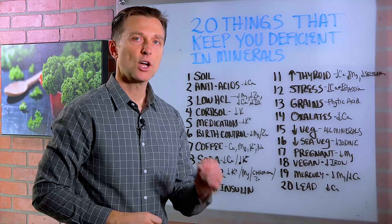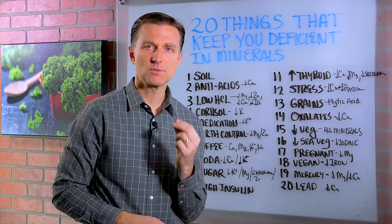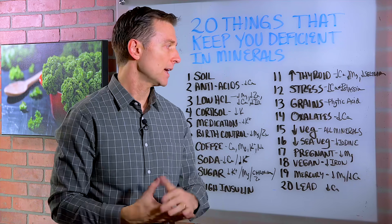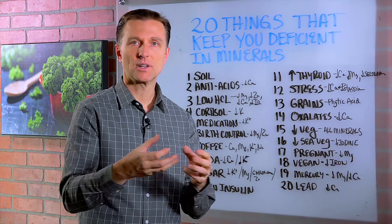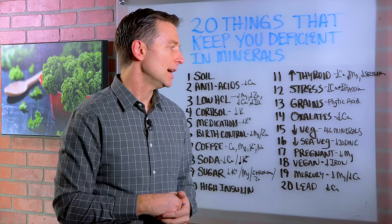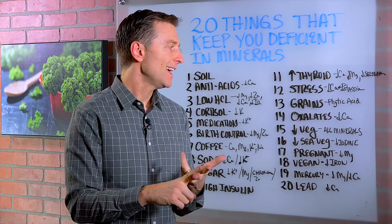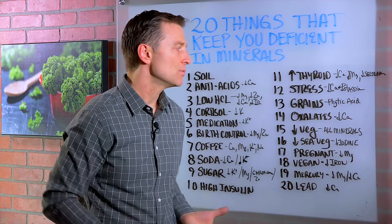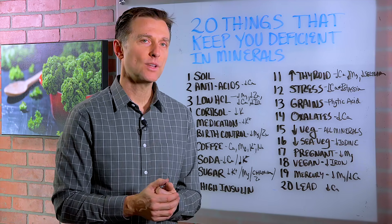Number 13, grains. Grains have something called phytic acid, which prevents the absorption of minerals. And if you consume refined grains as bread or pasta in a state of flour, you're going to lose the B vitamins and potassium and calcium. That's why they sometimes enrich grains with certain synthetic vitamins, but they don't enrich it with the minerals.